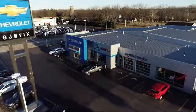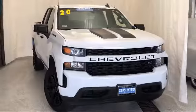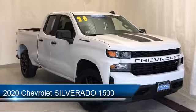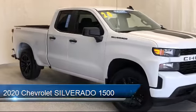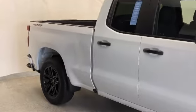Welcome to Jovic Chevrolet Buick GMC. Let's take a look at another one of our great vehicles from our inventory. It comes equipped with tire pressure monitoring system, electronic stability control, keyless entry, rear view camera, Bluetooth smartphone integration, and alloy wheels.